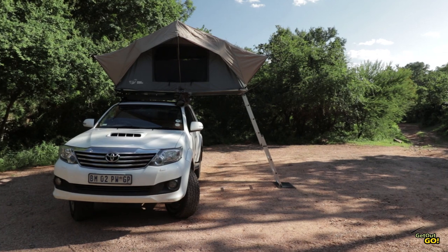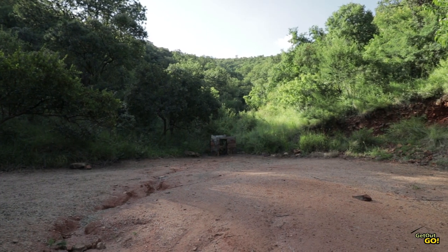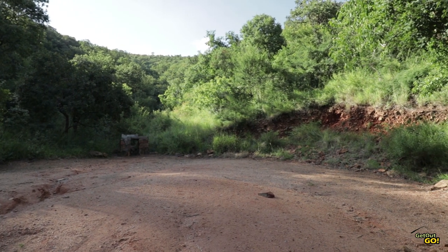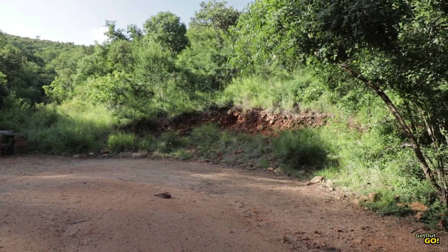A maximum of four adults can occupy each of the stands. There is no electricity, water or bins at the stands. There is a basic braai, but you'll have to bring your own grid. This camp is ideally suited for campers with all of their own gear.